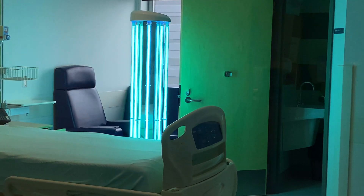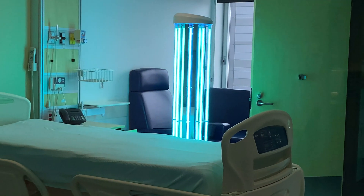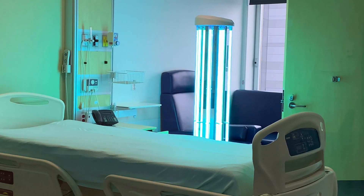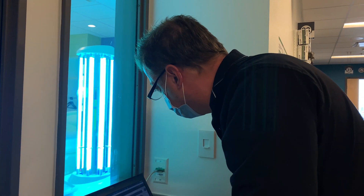For a normal cleaning procedure for a room, it could take up to an hour. For the robot to go in and do exactly the same thing in terms of disinfection, it can take anywhere from 10 to 25 minutes.